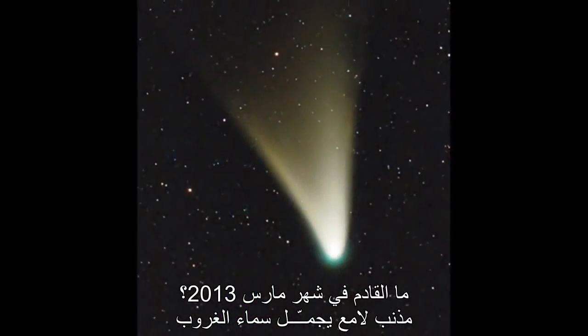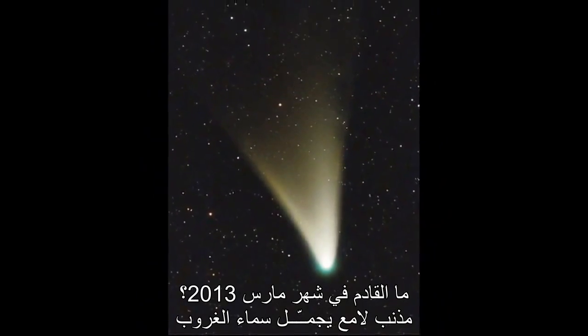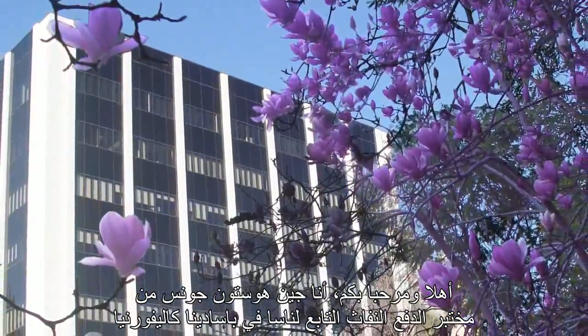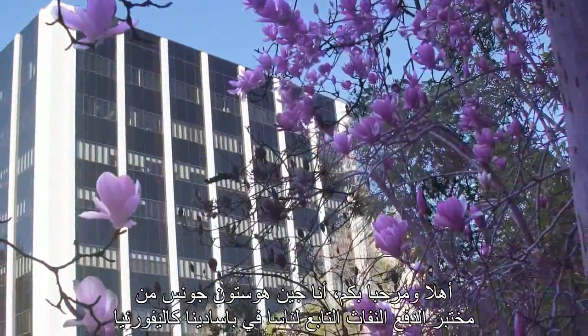What's up for March? A bright comet graces the sunset sky. Hello and welcome. I'm Jane Houston Jones at NASA's Jet Propulsion Laboratory in Pasadena, California.